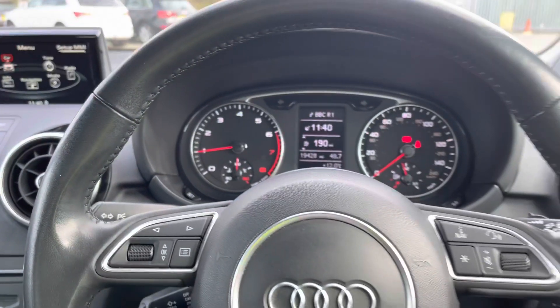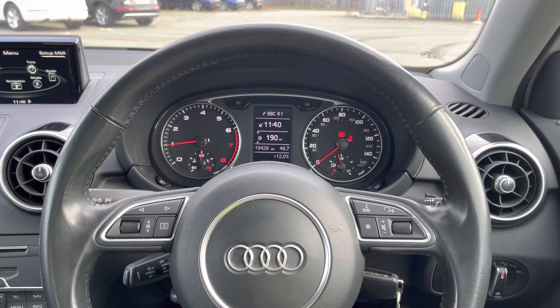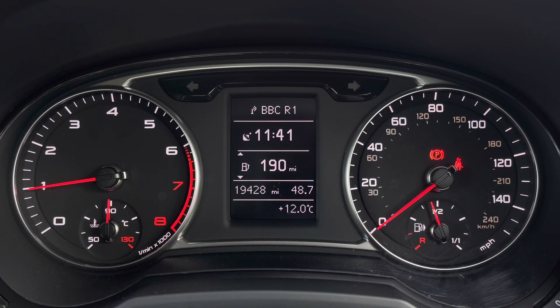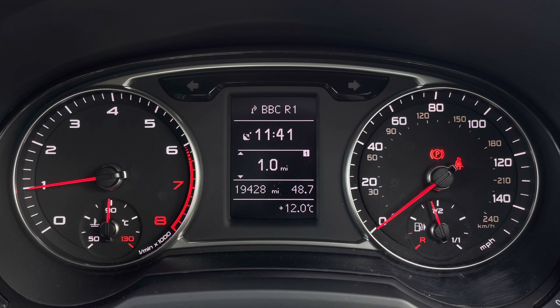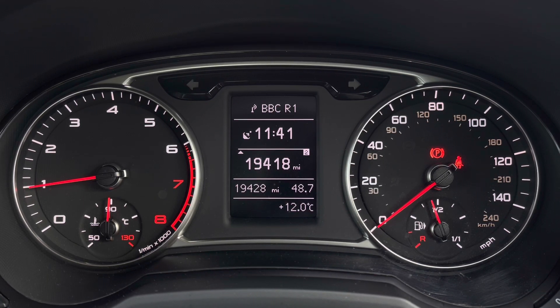On the left-hand side of the steering wheel, we have toggle switches which you can use to change the display ahead. We have the onboard computer information, which can display fuel range, average consumption, mileage, as well as time of driving. This model is only at 19,428 miles, and even though it's past its original warranty, it will come with a 12-month warranty upon purchase, as well as the original set of two keys.